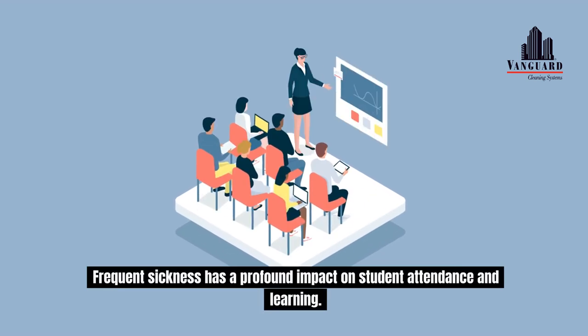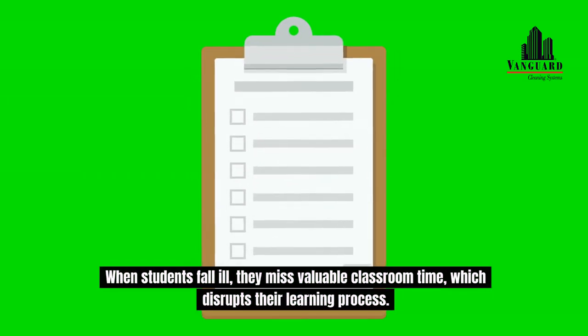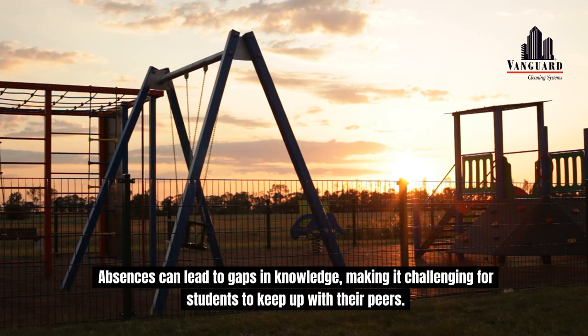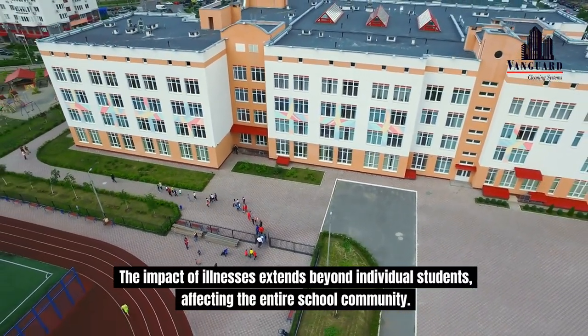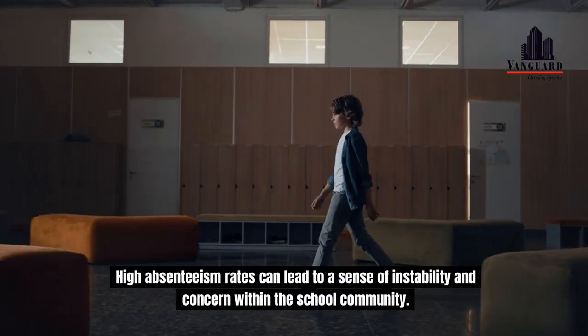Frequent sickness has a profound impact on student attendance and learning. When students fall ill, they miss valuable classroom time, which disrupts their learning process. Absences can lead to gaps in knowledge, making it challenging for students to keep up with their peers. The impact of illnesses extends beyond individual students, affecting the entire school community. High absenteeism rates can lead to a sense of instability and concern within the school community.